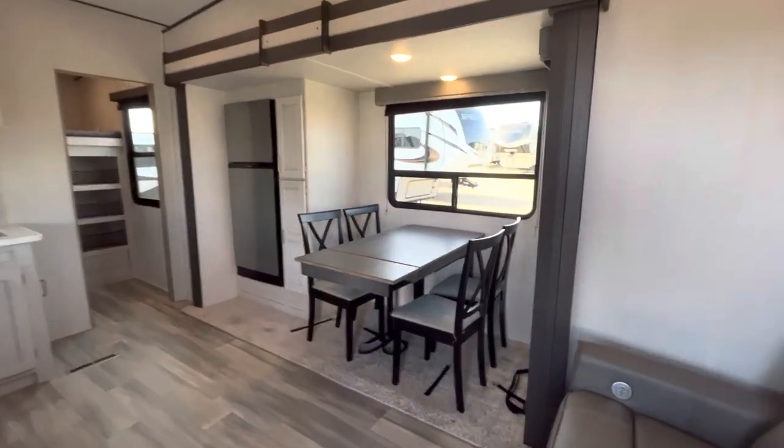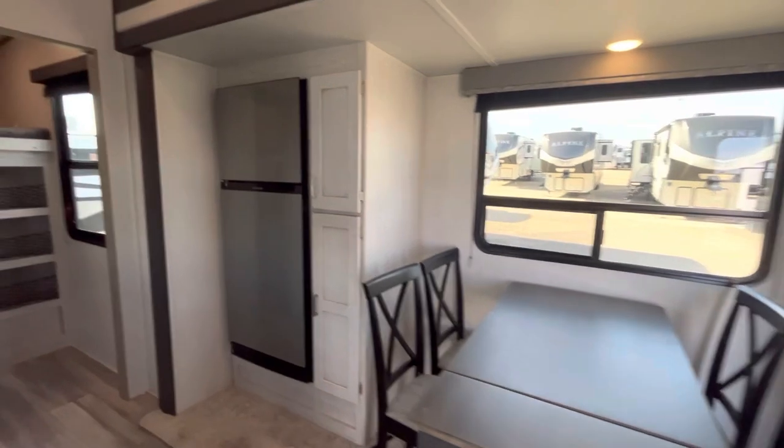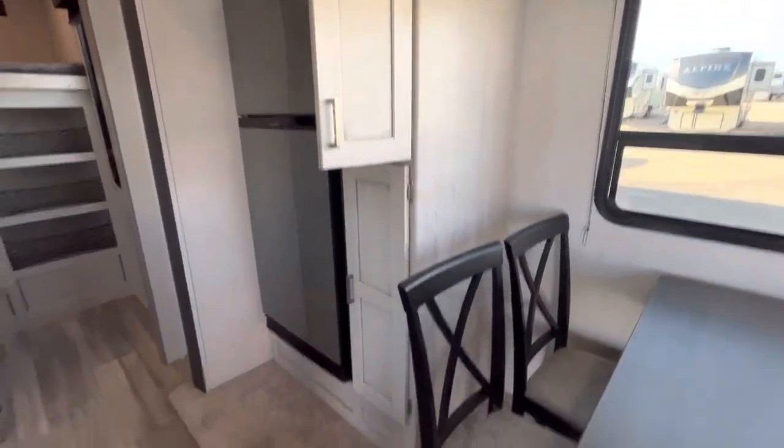Let's do a little bit of a panoramic view here. This is some deep pantry space right here — see, that's how deep it is, as deep as the fridge.